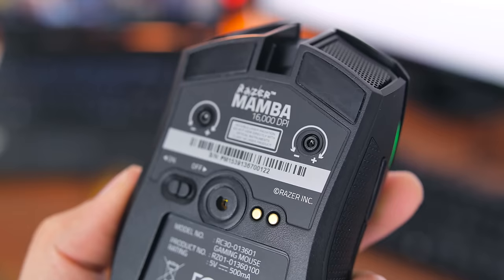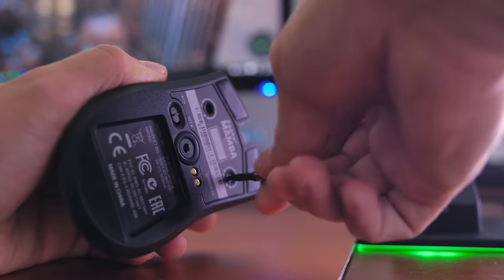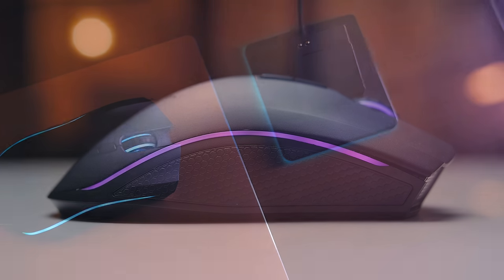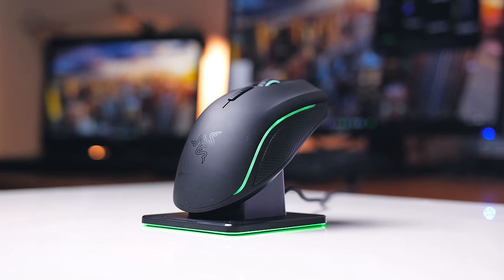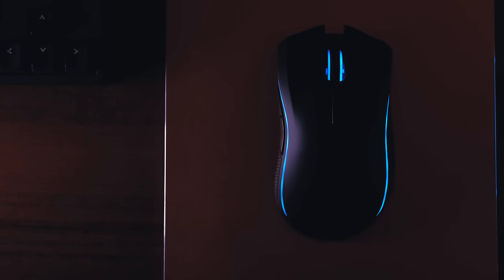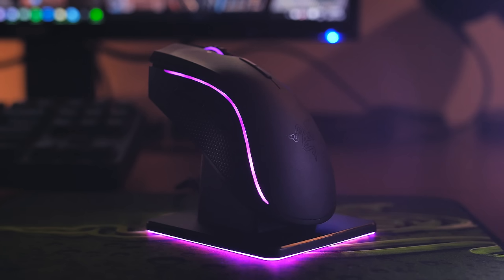If you're into customizing actuation force, each primary click can be adjusted from 45 to 95 grams, which drastically changes how this mouse feels for whatever game you play — a premium feature not found often. Razer delivers one of the best lighting implementations, and the illumination of the charging dock and mouse look fantastic. I honestly could not tell the difference between wired and wireless mode, so the lack of cable brings that extra sense of maneuverability. Full details are in our review linked below.